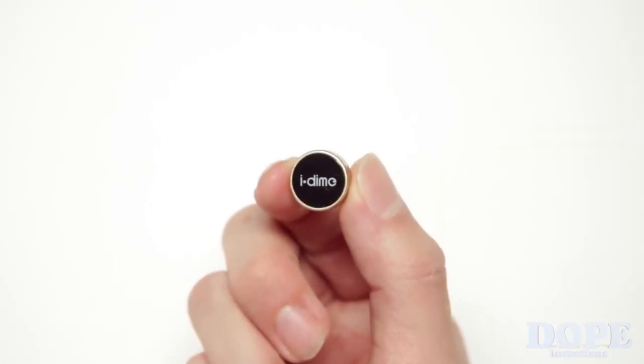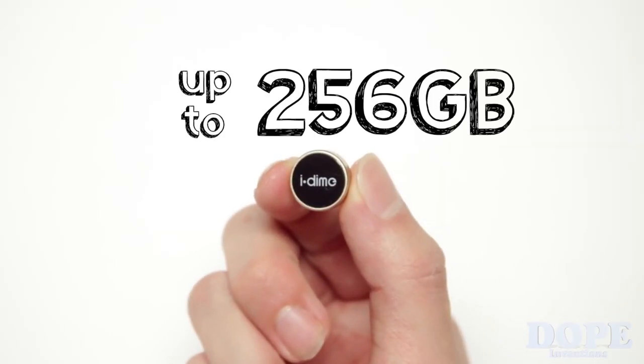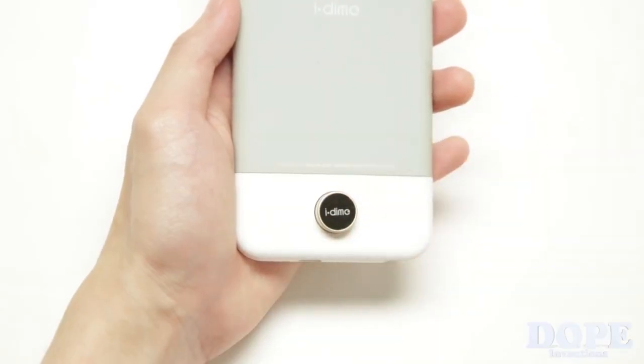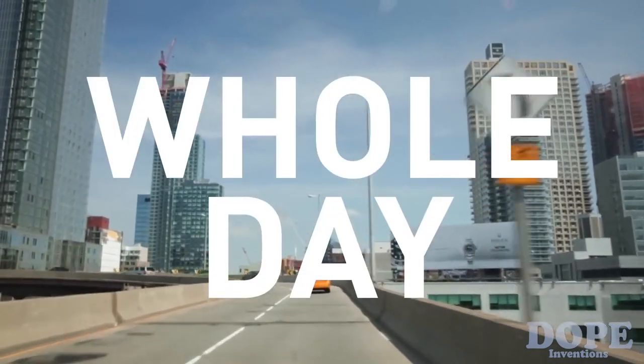iDyme is a simple solution that adds extra storage to my phone. Magnetically snap it on the back of the case and twist 15 degrees to lock it. Awesome. Let's see what I can do with iDyme for the whole day.